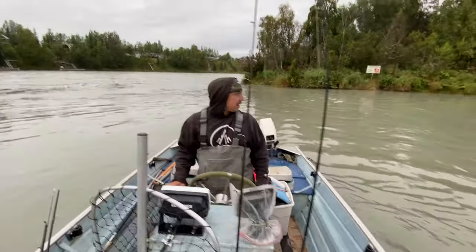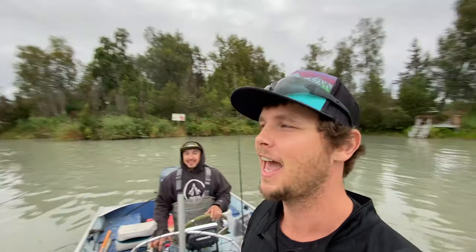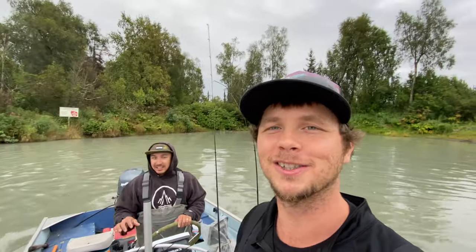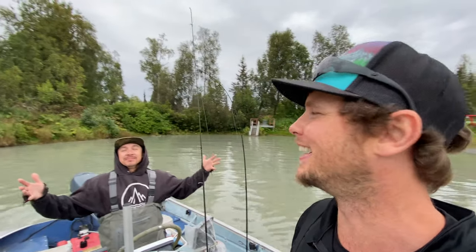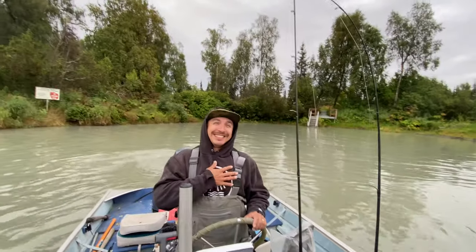Back on the water, back in it. Everybody knows how good this feels when you finally make it back to where you're supposed to be. Feels good right here — it's for the soul.